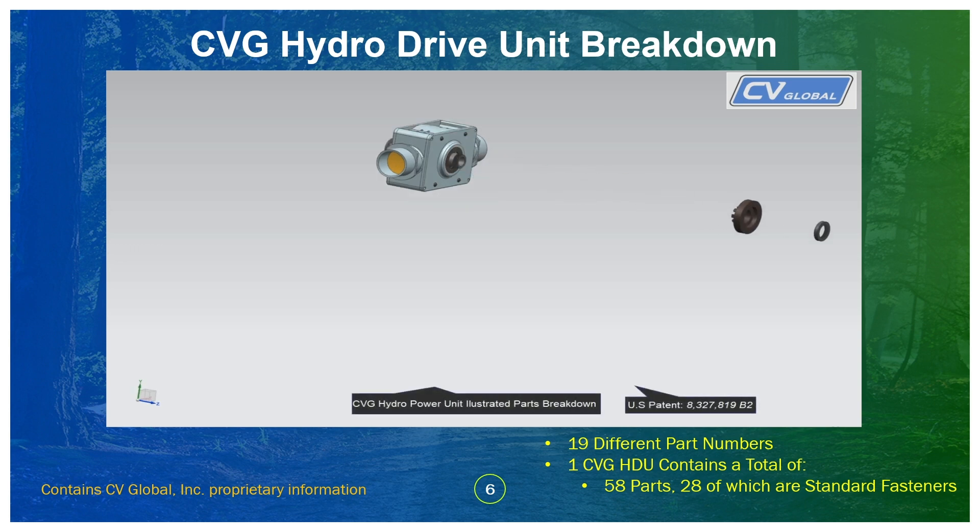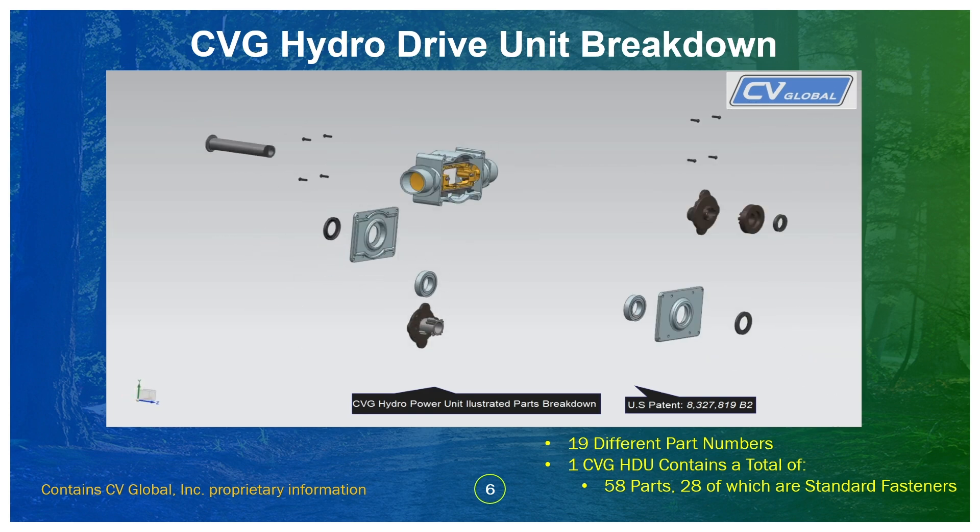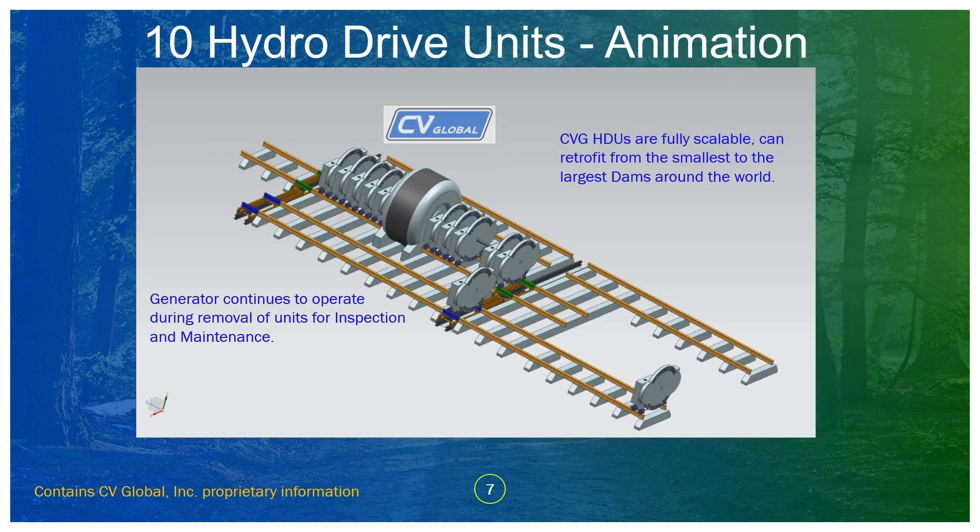The total parts count per engine unit is surprisingly low, and nothing used requires extreme precision. So inherently, everything used is mass producible at very large scale without costing too much in new R&D.